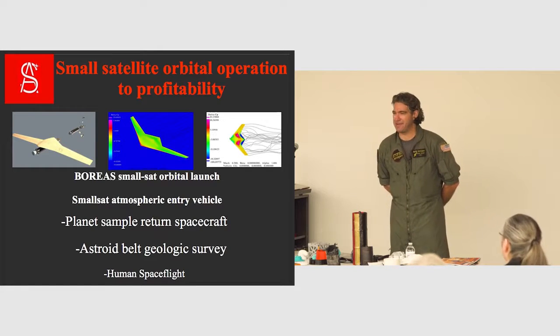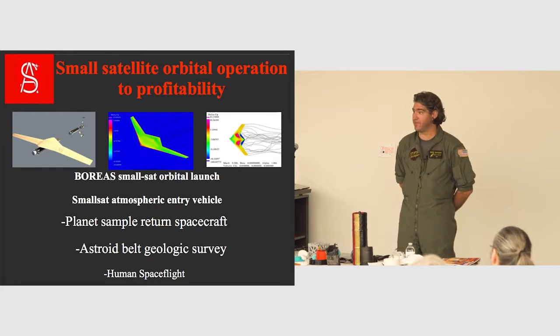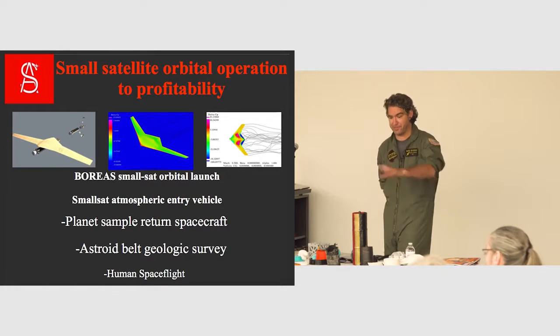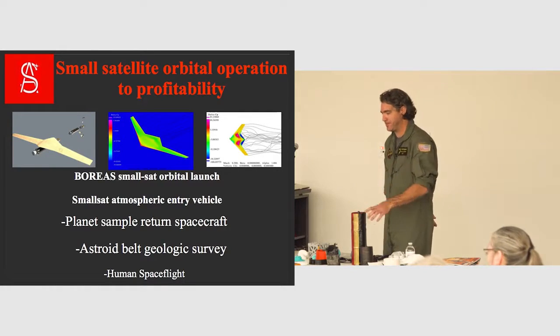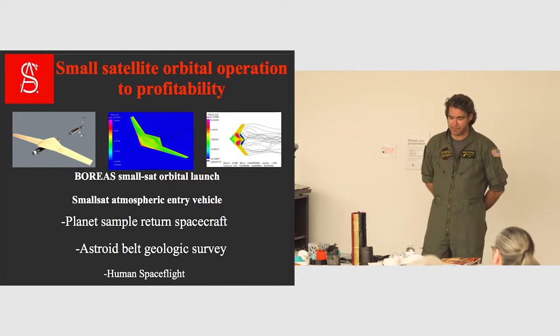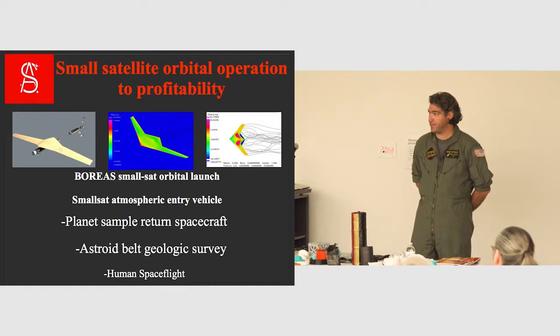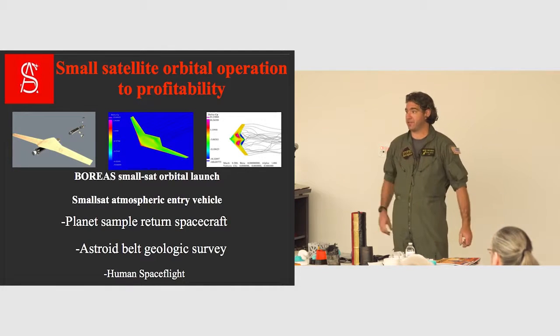The printer we use is a Prusa i3 — they come in kits. It took me 20 to 50 hours to get it working to produce a rocket nozzle, about 20 hours to produce the toys. It's a very common design that uses a Raspberry Pi — a kit you put together and install the firmware.